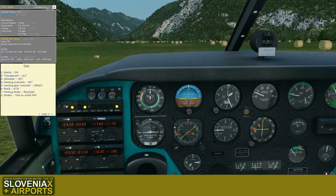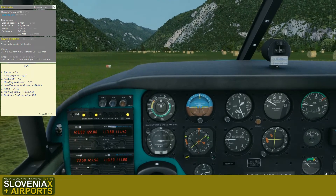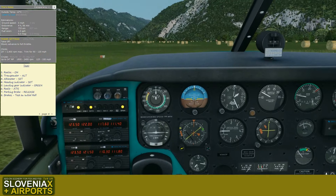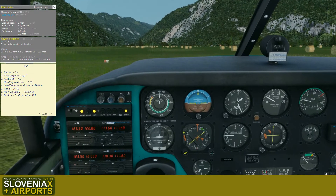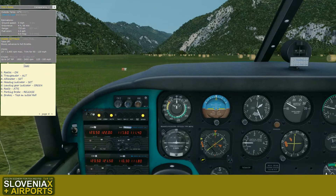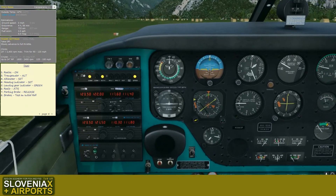Let's see — more RPMs, let's lower them a bit. Let's lean the mixture a bit more. Altimeter is set, heading indicator checked. We will fly towards the south, turn around, gain altitude, and then climb back in the east direction. Landing gear indicator is green. Radios we have. Parking brake release — we can go.